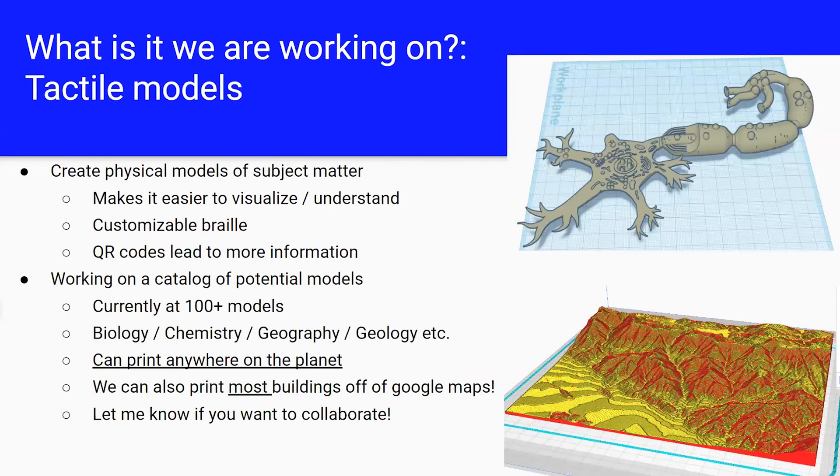Another thing we've been working on is tactile models. A lot of lessons in classes — biology, chemistry, physics — are taught through graphs and images in books. If you're sighted, you can just look at something and understand what a double DNA helix looks like or what a famous structure looks like. But if you're blind or low vision, you have no idea what those things actually are. You can't read a graph. And unfortunately, a lot of these classes don't have any equivalent to explain the same context to individuals who are low vision or blind.